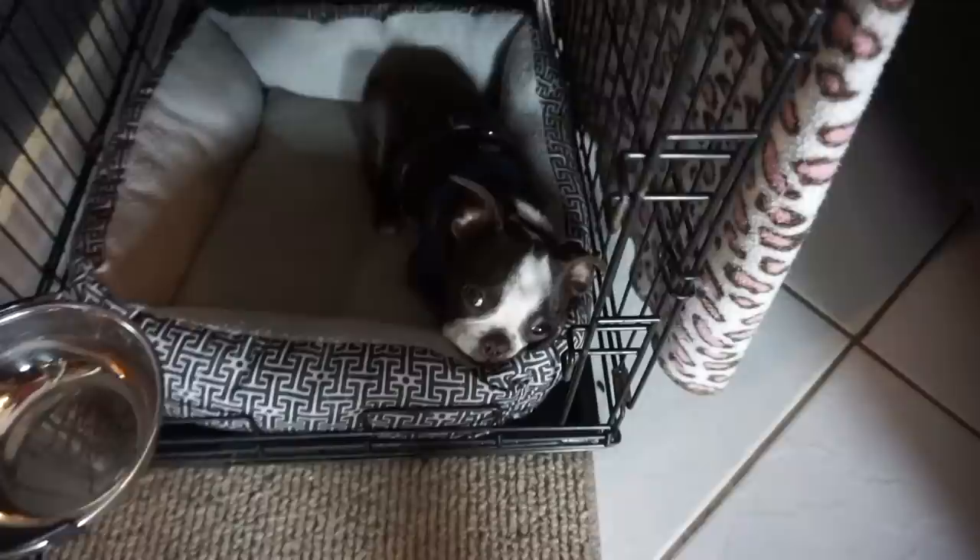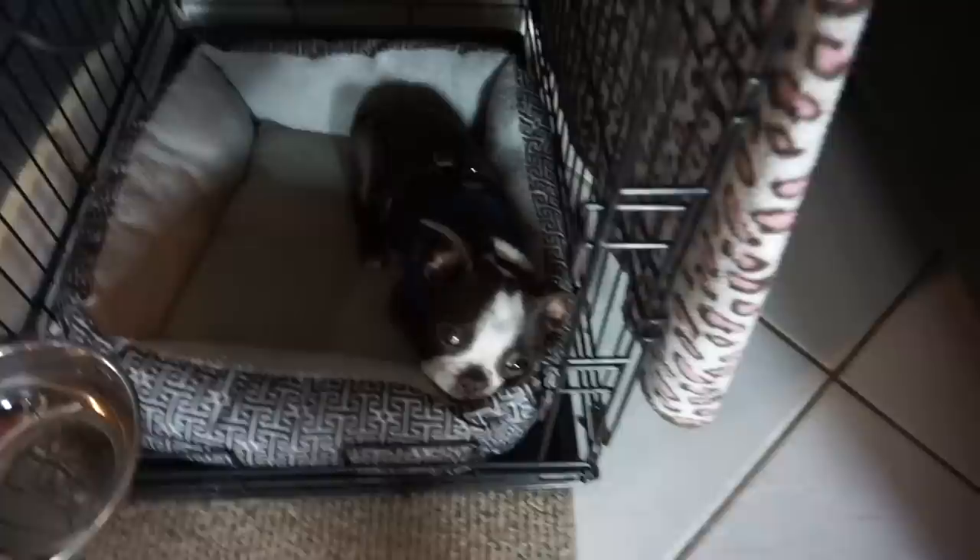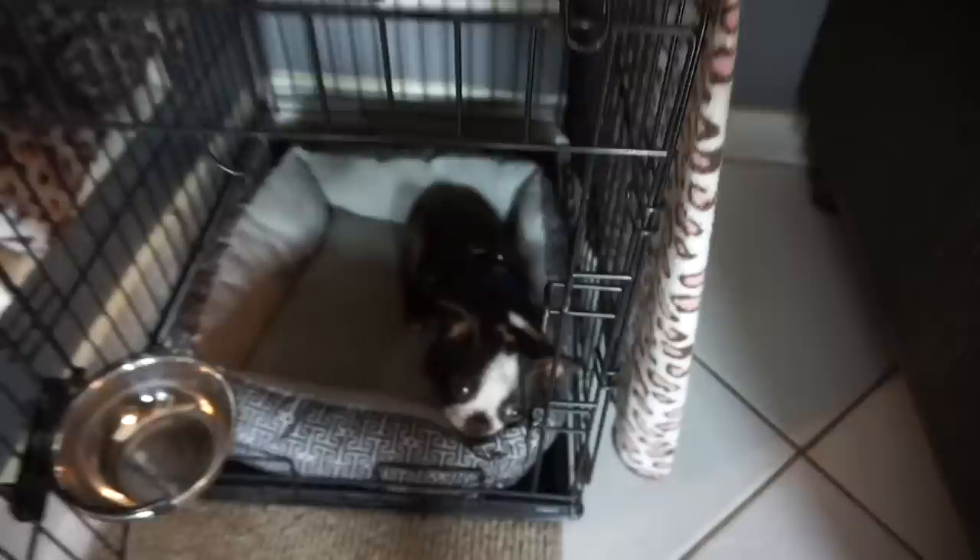Zuko, what are you doing in Lila's kennel? He put himself in there, which is pretty fitting because I'm going to do a video on kennel training. Hey guys, welcome to the Dog House — my name is Jessica. I wanted to start the video out with him already in a kennel, which he did himself.